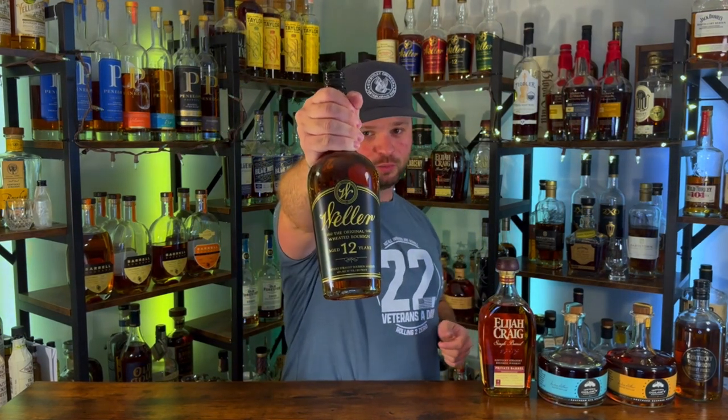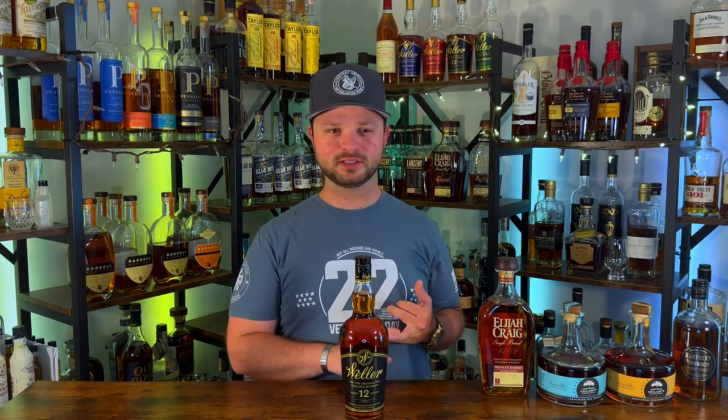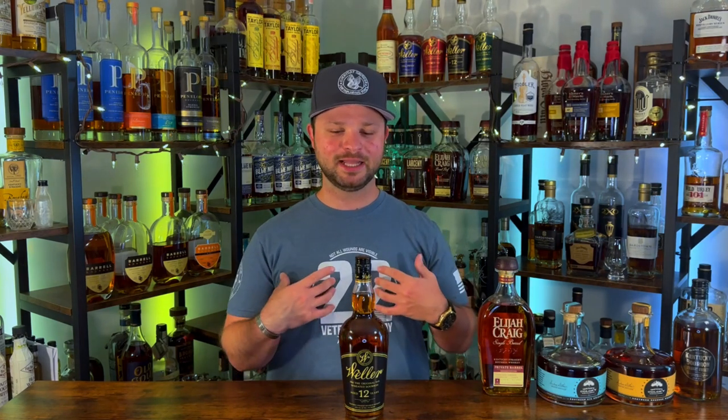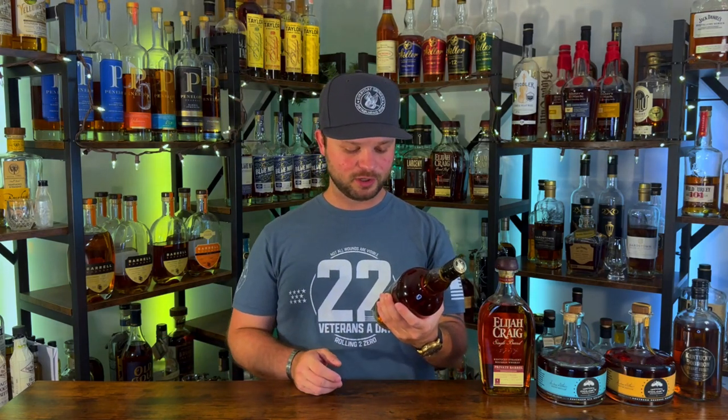Bottle number five goes to Weller 12-year. I have a backup bottle in the back — it's definitely one of my favorites out of the Weller lineup, better than the Special Reserve, and I might like it better than the 107, which drinks a little hot for me. The Weller 12 is packed full of flavor — in my opinion it's got a strawberry shortcake bomb going on. It's proofed down at 90, so you don't get all the richness the 12-year age statement could give, but being more aged it's definitely a delicious pour. I acquired this bottle through a trade and might bring it to a bottle share in the near future.